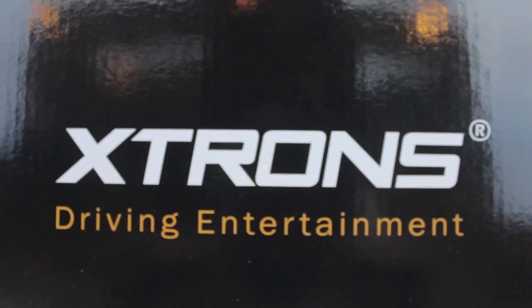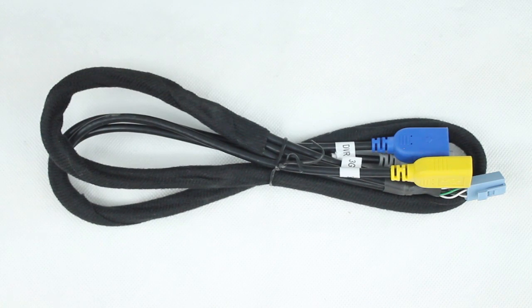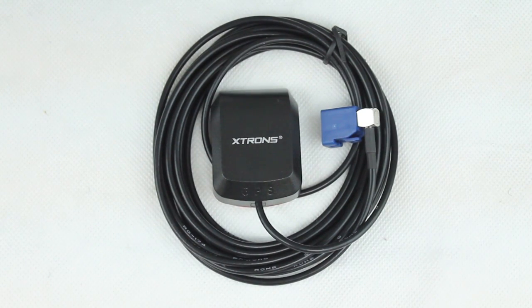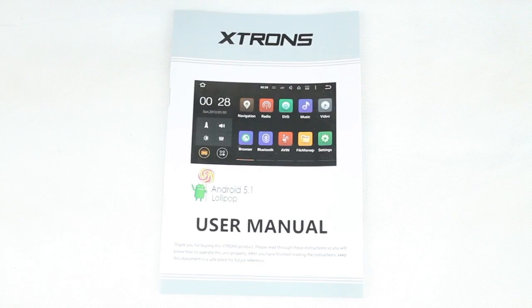Inside the box you will find the stereo system itself alongside one ISO wiring harness, one 3G DVR USB cable, one remote control and battery, one GPS antenna, two RCA cables, twelve screws, two fitting kits, two decorative covers and the user manual.